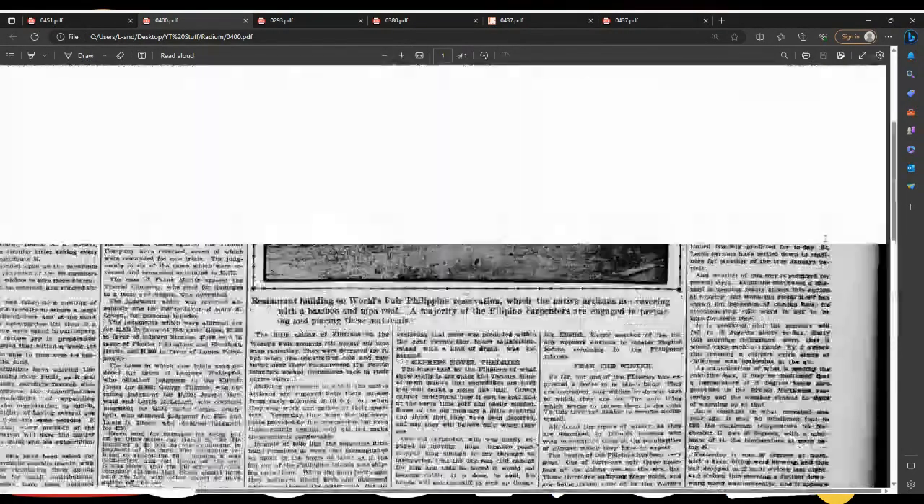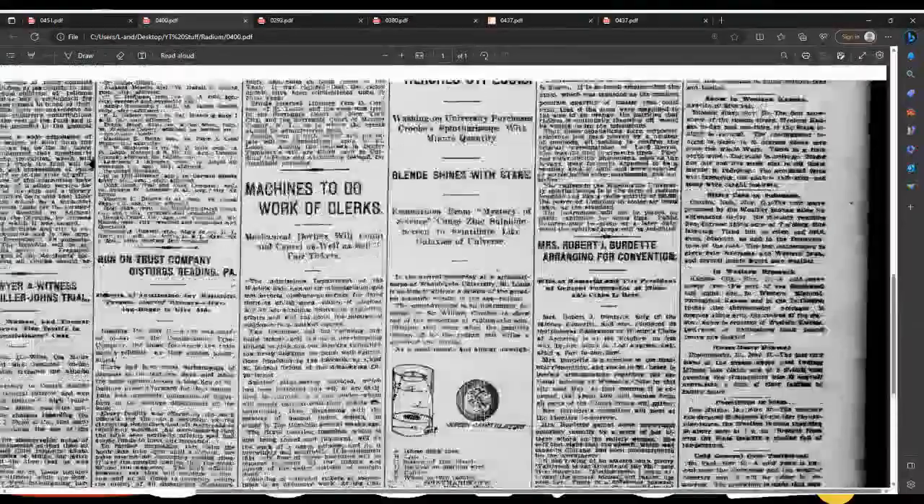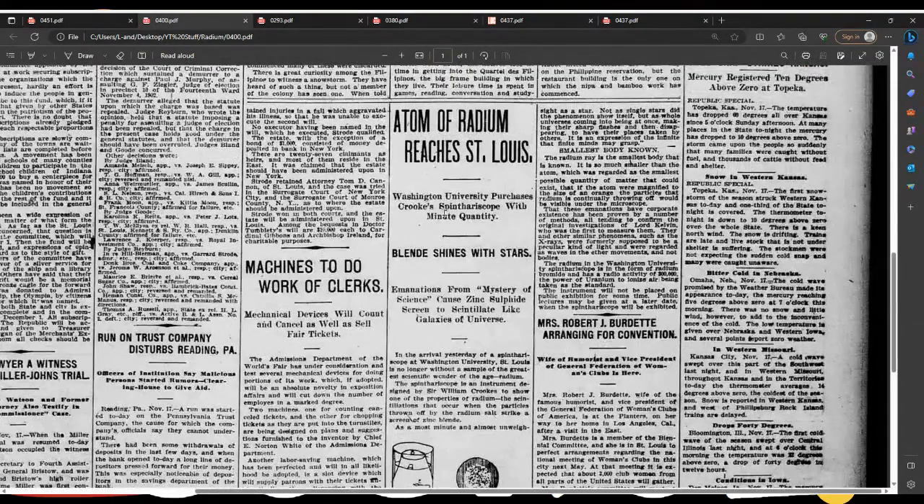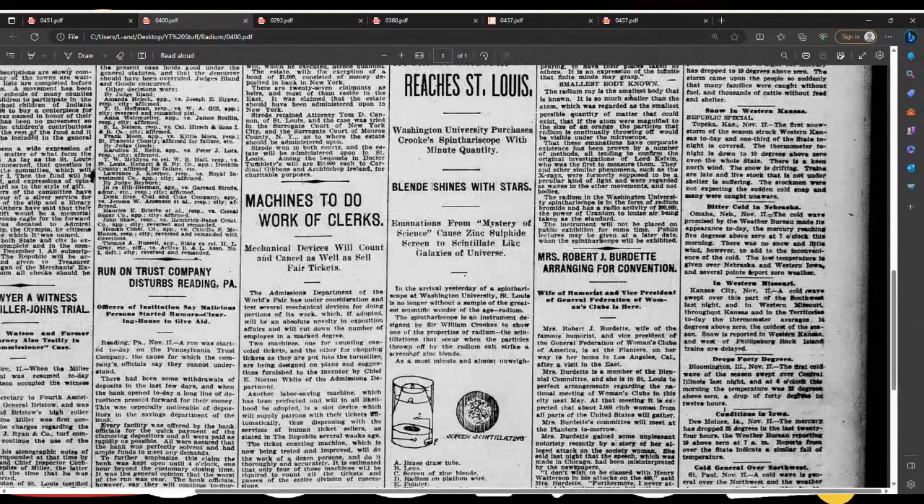This is from 1903. They mentioned this exact scientist and this device he created. He created this basically just to look at this. Washington University purchases Crooks' spinthariscope with a minute quantity of pitchblende — shines with stars. Emanations from mystery of science cause zinc sulfide screen to scintillate like galaxies of the universe.